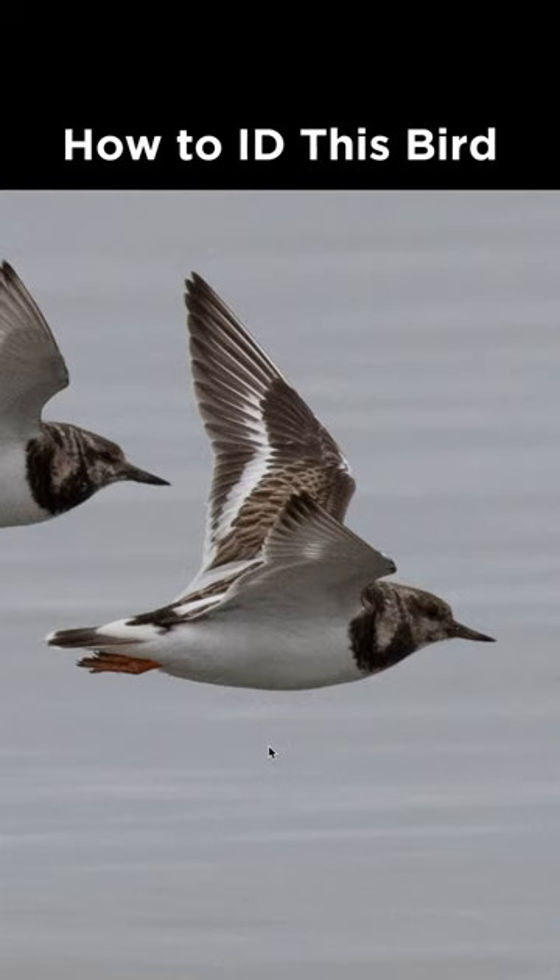How do I identify this bird from Delaware during January? This is a shorebird with extensive white in the underwing and the underside, contrasting with black in the upper chest area, a fairly short bill, orange legs, and for the upper side you see a lot of brown with contrasting white accents: a wing stripe, the base of the tail, and a white stripe up the middle of the back, which makes this a ruddy turnstone.